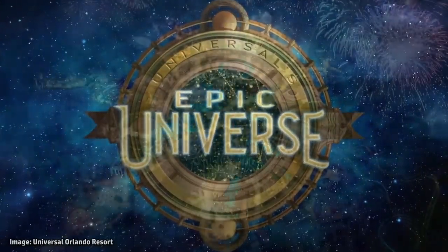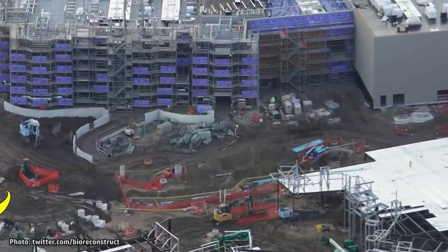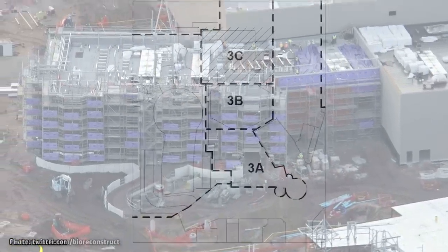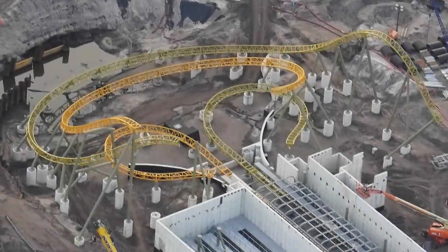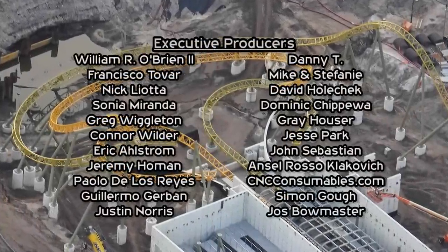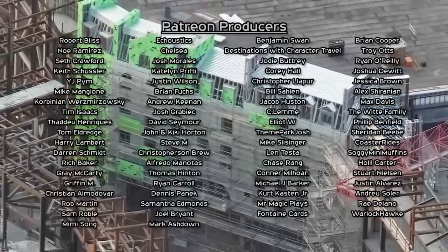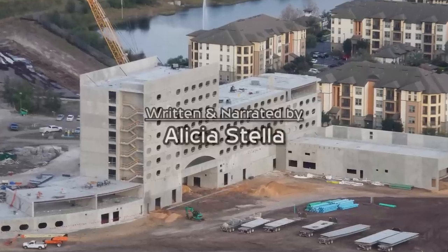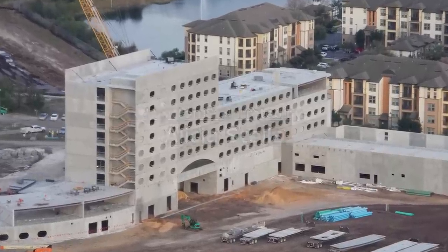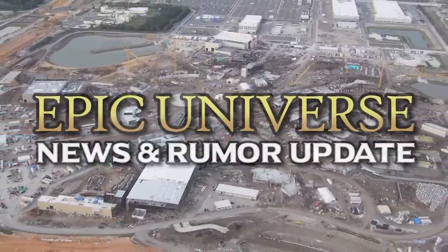It's time to check in on all of the progress around Universal's Epic Universe, including the latest construction milestones, new permit details, and attraction rumors. With track being installed at roller coasters in four different areas of the park, building exteriors taking shape, and even some themed elements popping up, it's an exciting time for this upcoming theme park in Orlando. Let's take a look at everything happening around Epic Universe in today's news update.